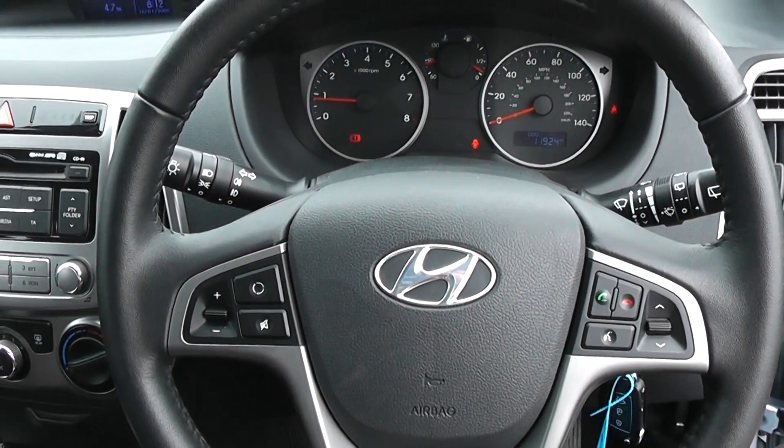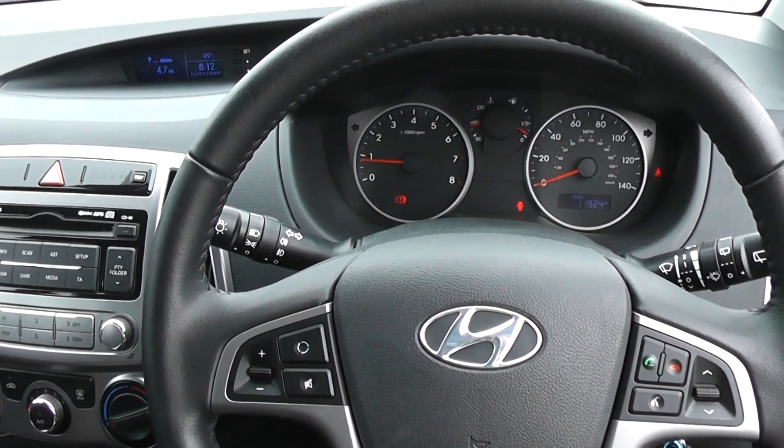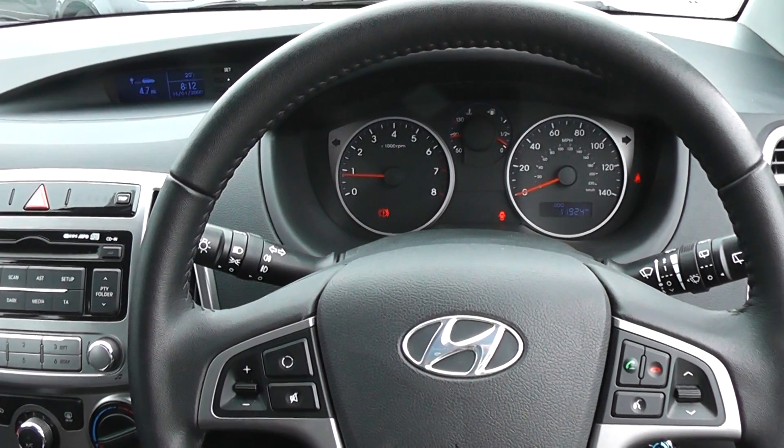There are excellent finance packages available on this car, and if you reserve it online you will receive an additional discount. Look forward to hearing from you. Wessex Garages, Cardiff.